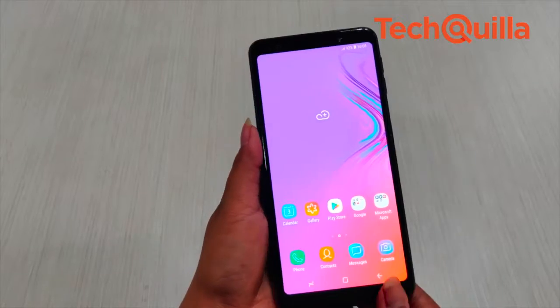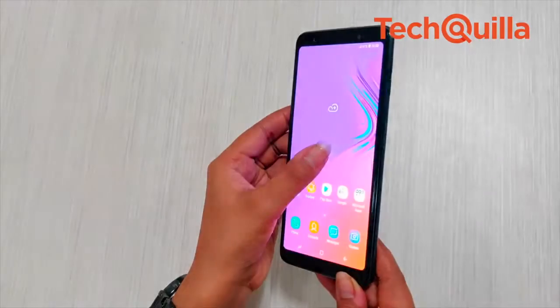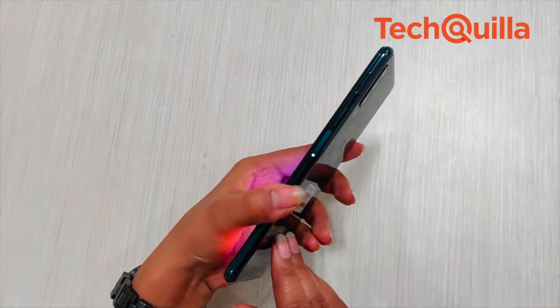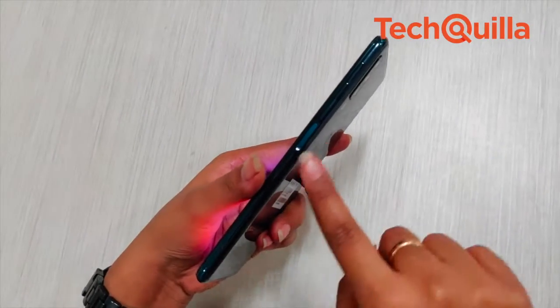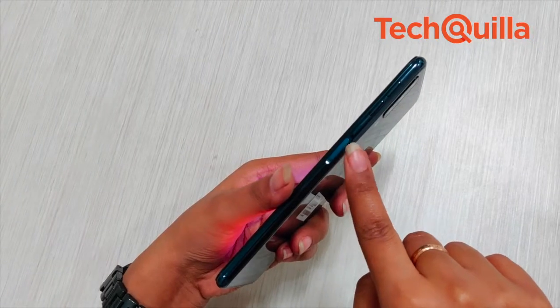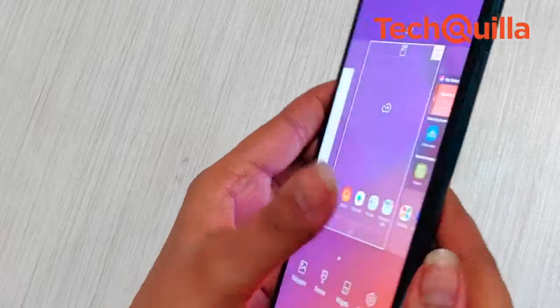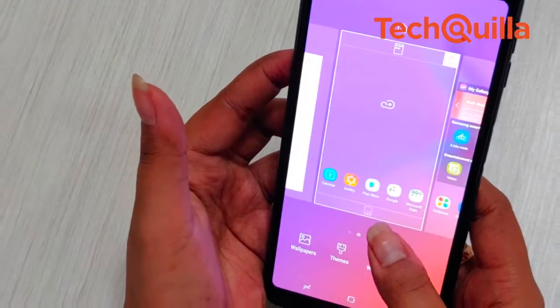The placement of the fingerprint sensor is another big plus. Unlike most phones that feature the fingerprint sensor at the back, in the Galaxy A7 it comes bundled with the power button placed at the side bar, making it easier to unlock the phone as users generally tend to reach out to the power button instead of using the fingerprint sensor. The face unlock feature has also been found to work well.